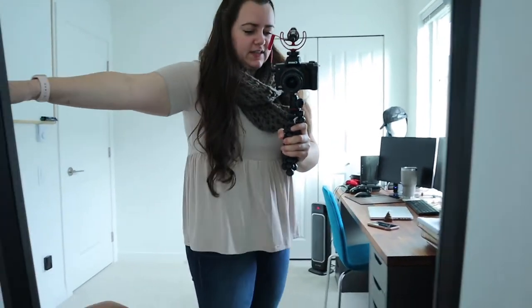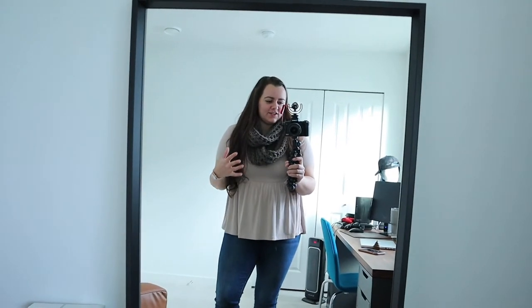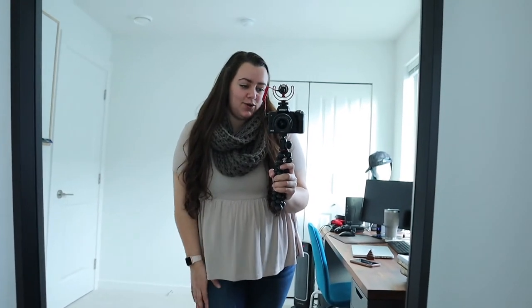This next outfit takes a super summery cute babydoll shirt and winterizes it just by adding a scarf. I'm wearing a really cute mauve-pink top with a gray scarf and jeans — super simple and easy. I live in a climate where it's not super cold, so I could pull this off and just wear a sweater or jacket over top when I'm outside. But if you live somewhere colder it might not work. The tip is: take something summery, add some layers, add a scarf or a cardigan, and you can make it a winter outfit.